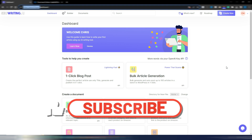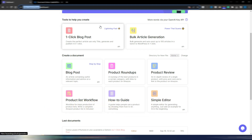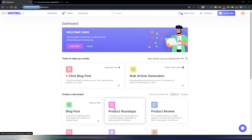This is the dashboard for SEO Writing AI. You have different tools: one-click blog post, bulk article generation — really interesting if you want to generate up to 100 articles in a batch — step-by-step blog post, product roundups for Amazon, product review, product list workflow, how-to guide, simple editor, and your history of generated articles.